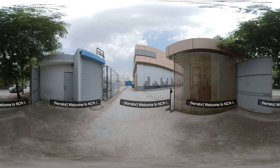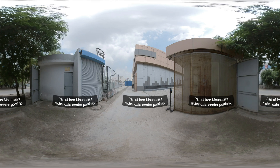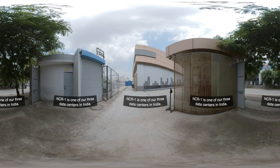Welcome to NCR1, Iron Mountain's data center in Delhi, NCR. Part of Iron Mountain's global data center portfolio, NCR1 is one of our three data centers in India.